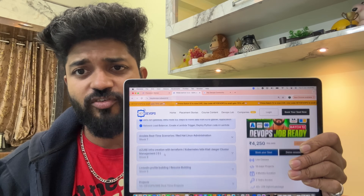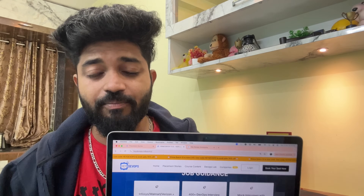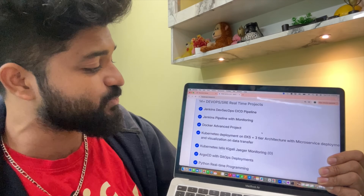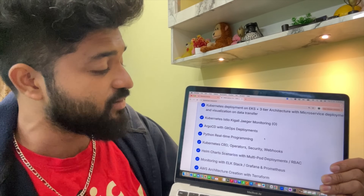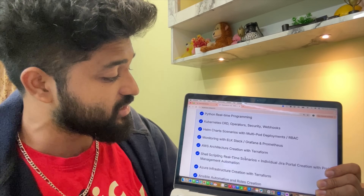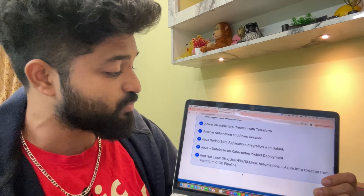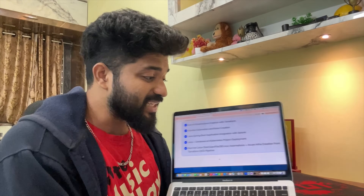Many of you have doubts whether this course is for freshers or experienced professionals. All the projects are taken from previous companies I have worked at. The projects you are going to get include: Jenkins DevSecOps CI/CD pipeline, Jenkins pipeline monitoring, Docker advanced project, Kubernetes deployment on Elastic Kubernetes Service, three-tier architecture with microservice deployment, Kubernetes with Istio, Kiali, and Jaeger monitoring, ArgoCD with GitHub deployments, Python real-time programming, Kubernetes with custom resource definitions, operators, security webhooks, Helm chart scenarios with multi-port deployments, monitoring with ELK stack, AWS architecture with Terraform, shell scripting real-time scenarios, Azure infrastructure creation with Terraform, Ansible automation and roles, Java Spring Boot with Splunk, Java plus database plus Kubernetes project deployment, Red Hat Linux automations, and Azure infra creation with Terraform — 14 plus projects in total.